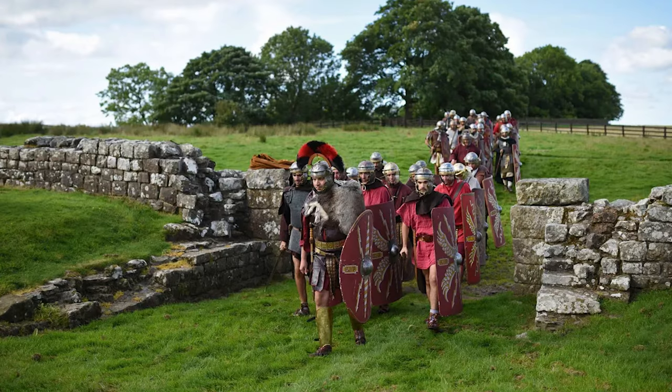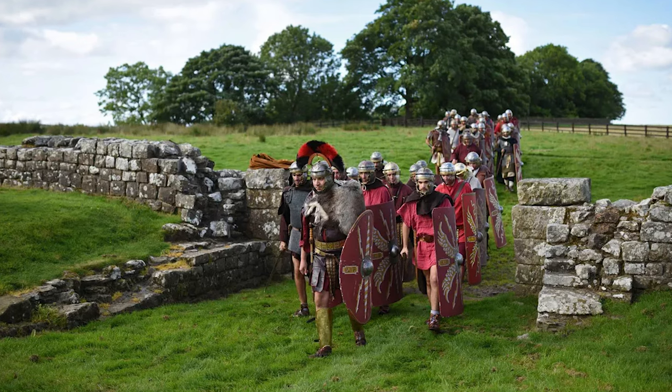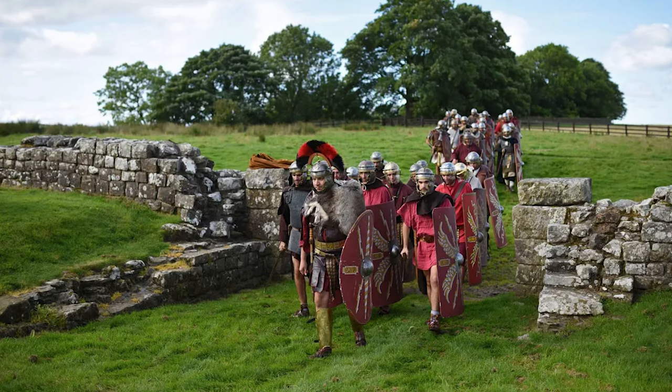For example, archaeologists at Birdoswald Roman Fort have discovered post-Roman 5th century wooden halls and a 16th century farmhouse built on the site. Time was not kind to the wall, and long before we cared about historical preservation, it was used in local churches and older castles. Only 10% of it is still visible today, but what we can see is quite breathtaking.